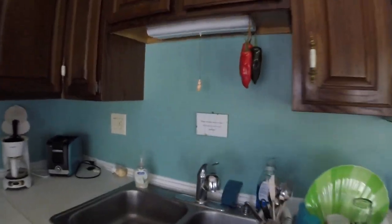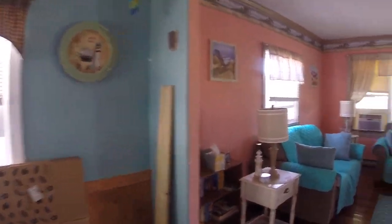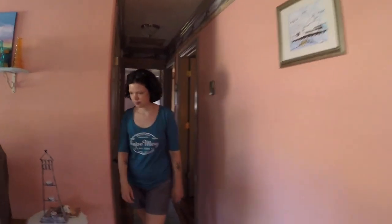There's a sign here that says do not run the water while taking the shower because the pressure is not all that great out here. Okay, so we're leaving the kitchen. Now we're going to go check out the bedrooms.